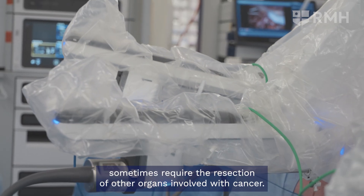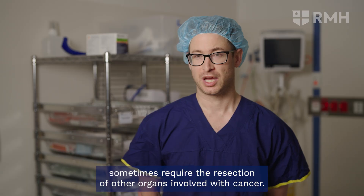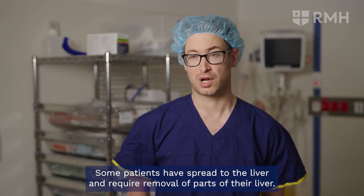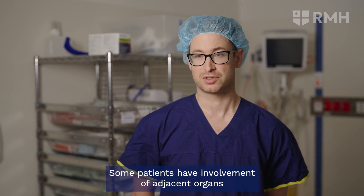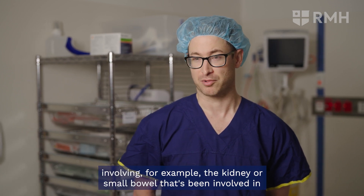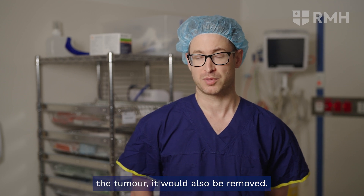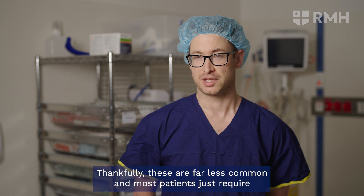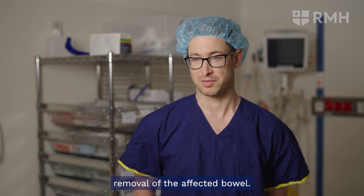Our more advanced cases sometimes require the resection of other organs involved with cancer. Some patients have spread to the liver and require removal of parts of their liver. Some patients have involvement of adjacent organs — for example, the kidney or small bowel involved in the tumour would also be removed. Thankfully these are far less common and most patients just require removal of the affected bowel.